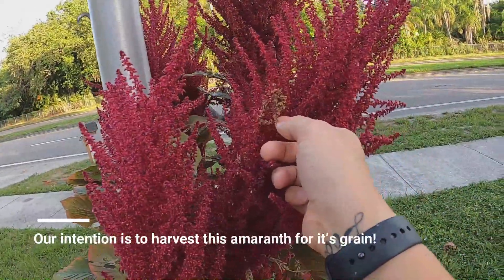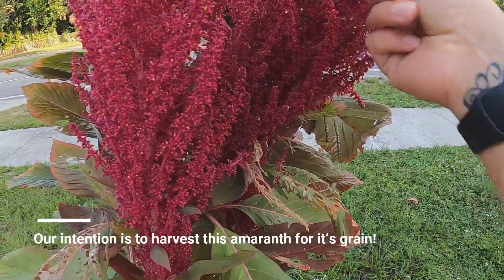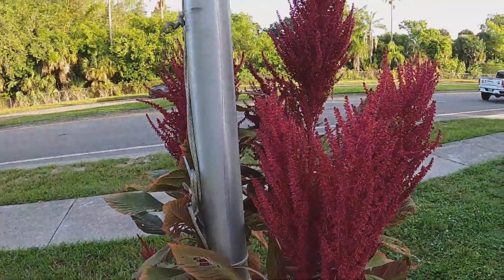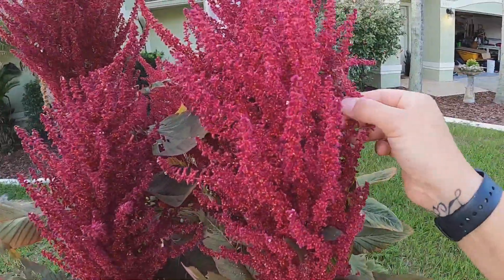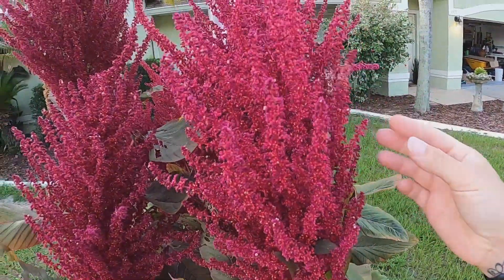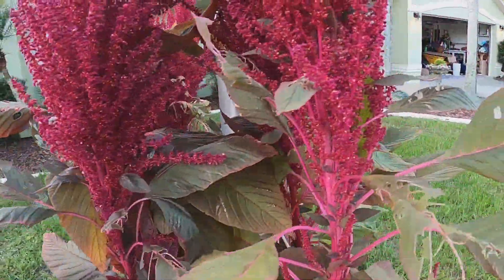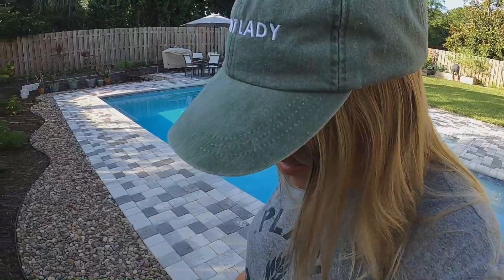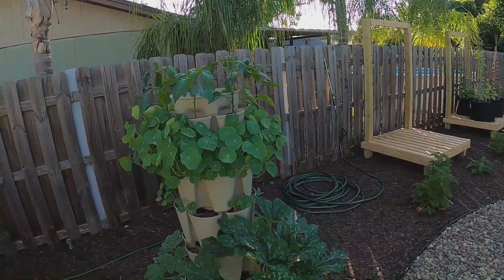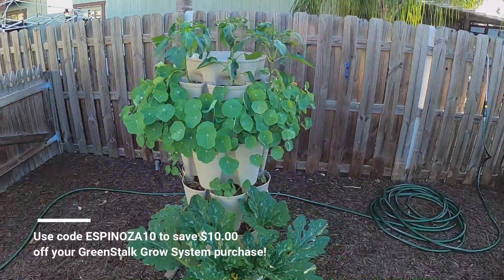Some of these are starting to be ready. Good morning YouTube — it is Thursday. Take a look at this GreenStalk. Look at how full it is!